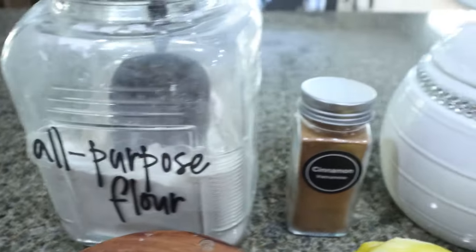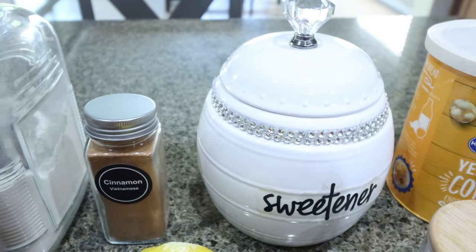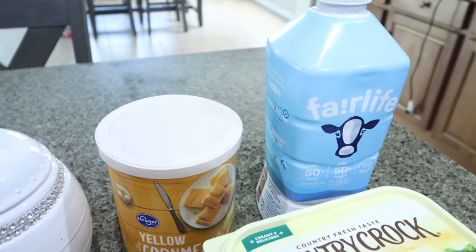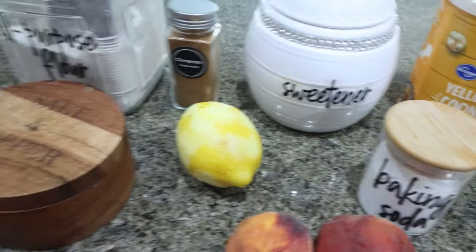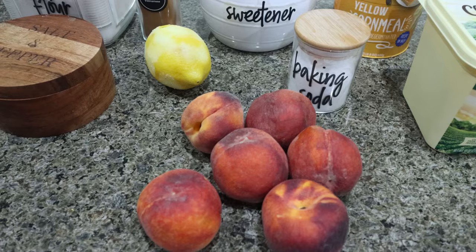You're going to need all-purpose flour, cinnamon, allulose as the sweetener — again linked below on Amazon — yellow cornmeal, milk of your choice, light butter, baking soda. I'm going to zest the rest of this lemon and use the juice of it. Salt, and then two pounds of fresh peaches or you can use frozen peaches.